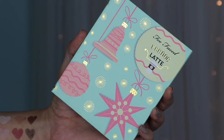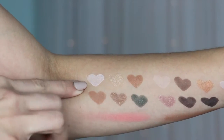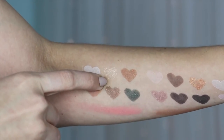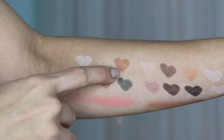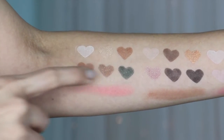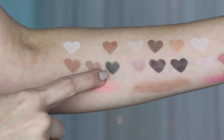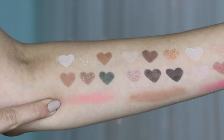The first palette is Eggnog Latte. The first color is Frosty Nog — a matte creamy beige. The second is Eggnog Latte — a shimmery gold shade. The third is Ice Coffee — a shimmery bronze. The fourth is Skinny Latte — a matte medium brown. The fifth is Cold Brew — a shimmery gray shade. The sixth is Central Perk — a shimmery dark green. And the blush in this palette is called Peach Cobbler.